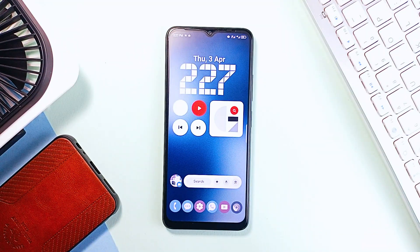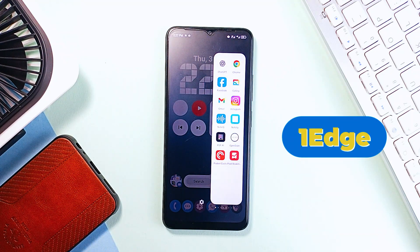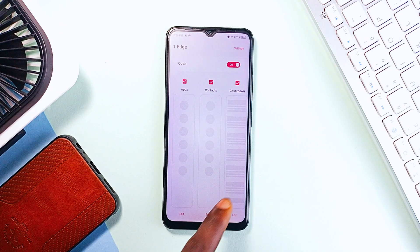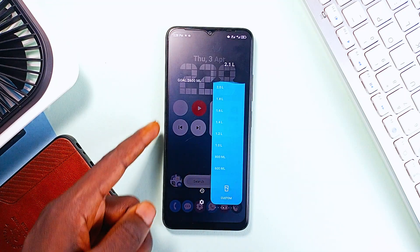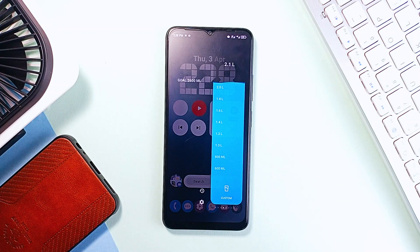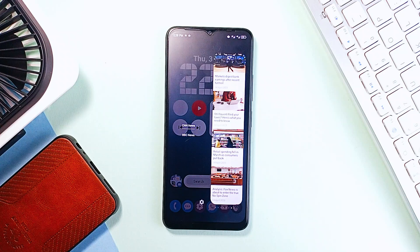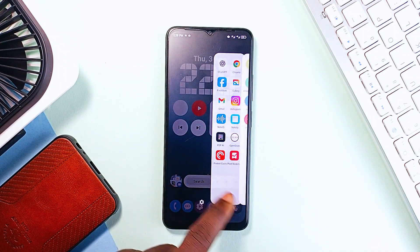If you've ever used Samsung's Edge panels, you already know how useful they can be. OneEdge is an application that brings the same functionality to any Android phone. It's a floating window panel that you can swipe in from the edge of your screen, giving you quick access to shortcuts, tools, and widgets. You can add app shortcuts for quick access, a countdown for important dates, and even a built-in drinking water tracker that reminds you to stay hydrated. There's a quick timer, a compass, a ruler, and an RSS feed reader so you can stay updated with your favorite news sources. Switching between panels is super smooth — just swipe left or right. If you like having quick access to your most used tools without cluttering your home screen, OneEdge is a great pick.